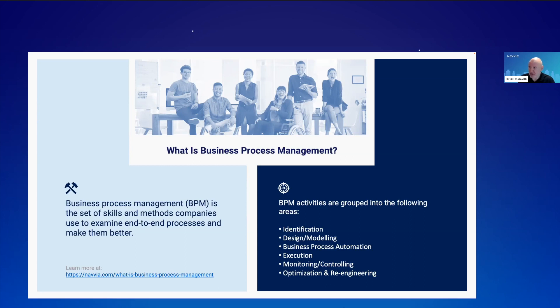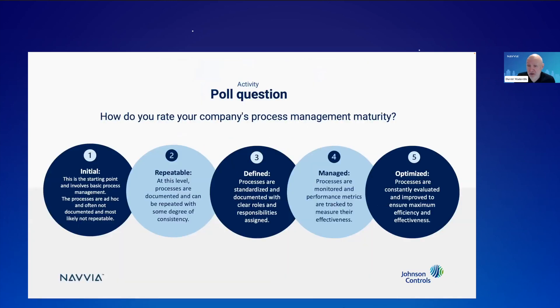I'd like to get a sense of your organization's maturity in respect to business process management. Do you see yourselves in the initial stage where things are still undocumented and ad hoc? Are you in the repeatable stage where you can get most of your processes done with some degree of consistency? Or are things well-defined and well-documented with clear roles and responsibilities — that would be a level three. Or have you gone beyond that with a lot of work around managing, monitoring, and continually improving your processes? Please take a moment and respond to this quick poll.